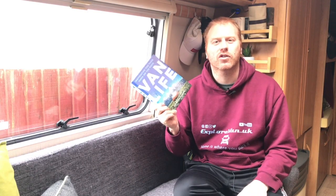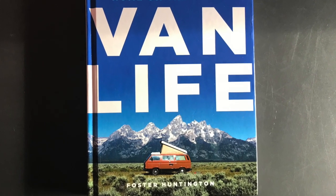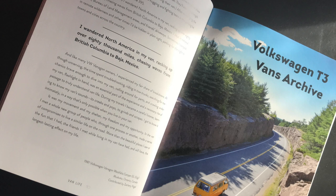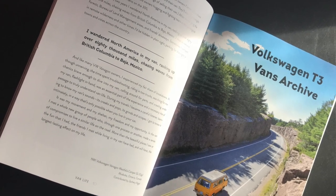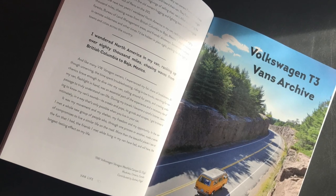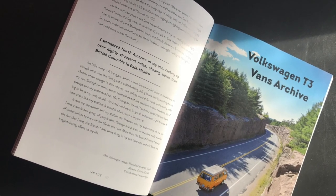First we've got Van Life by Foster Huntington. If you're looking for some initial inspiration for van life, this is the book for you. It's not a technical book and won't help you with building out your van or the technicalities of living in a van, but it'll whet your appetite for spending time travelling in a van.